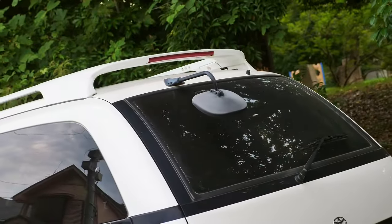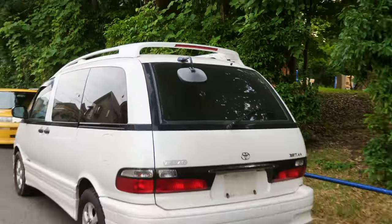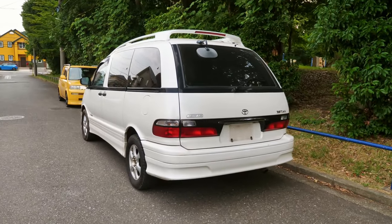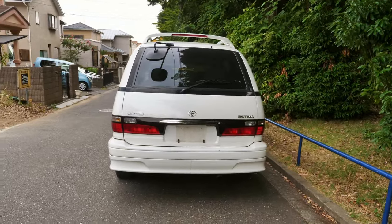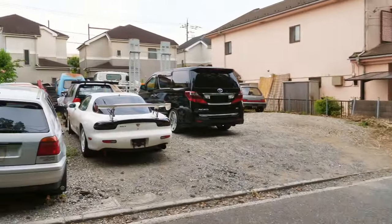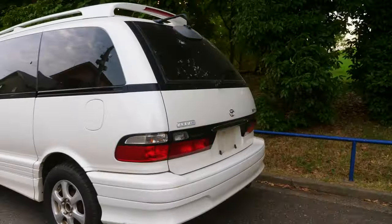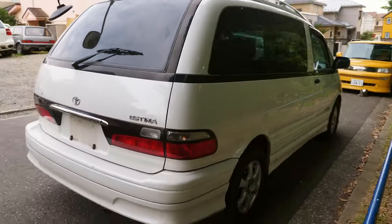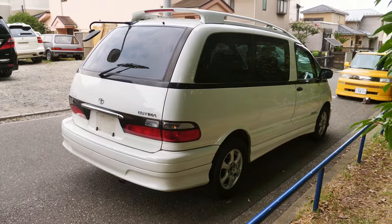These JDM ones have the back mirror, and that makes backing up so nice — especially if you have to parallel park and come close to somebody in the rear. Makes it a dream to see how close you are. We actually have to park these cars centimeters away from one another to fit them all in. Let's continue walking around and I'll show you all the damages. This is the dark side — the forest takes all the light away.